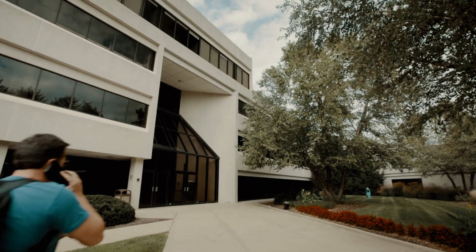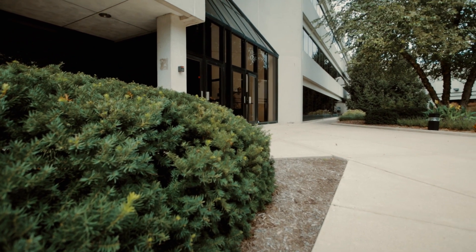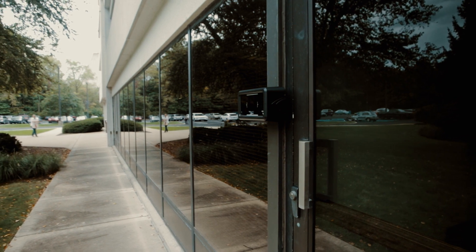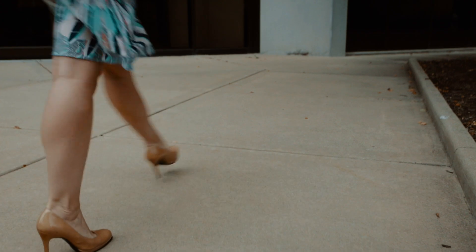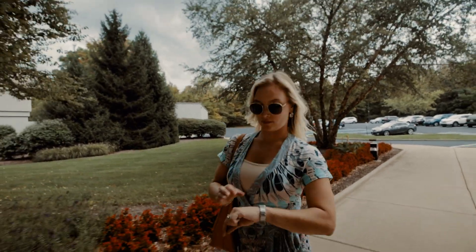iLock makes a suite of iris biometric solutions, primarily for physical access control as well as a number of other applications. The Nano EXT uses video-based technology, and our face-finding algorithm will detect the user's face when they're in the field of view and then automatically adjust the cameras for the perfect picture of the iris.